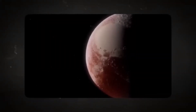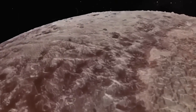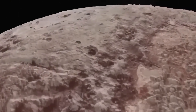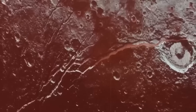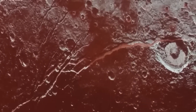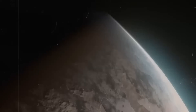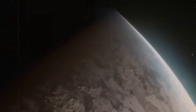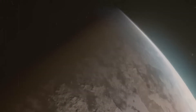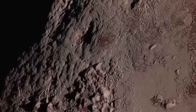Even with the incredible flyby of NASA's New Horizons mission in 2015, we still had more questions than answers. But with Webb's powerful infrared capabilities and high resolution, we are now seeing Pluto in a clarity never before possible, and the implications of this new data are staggering. Pluto, once considered the ninth planet of our solar system, continues to captivate scientists and space enthusiasts alike.